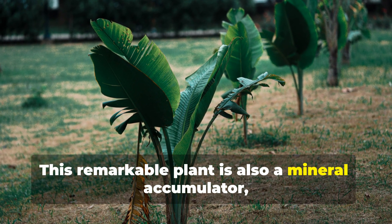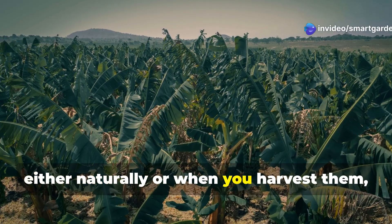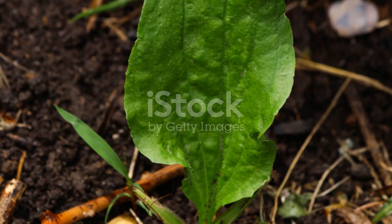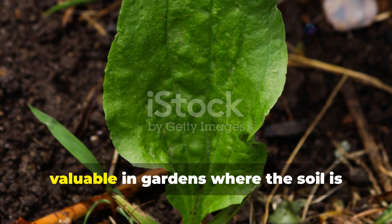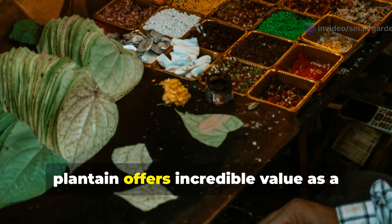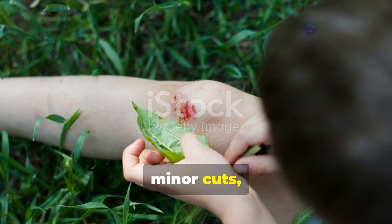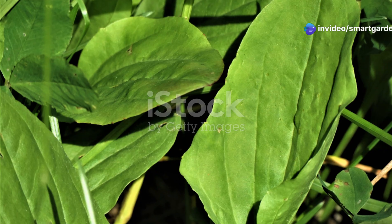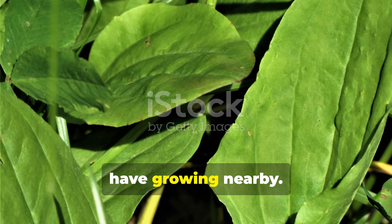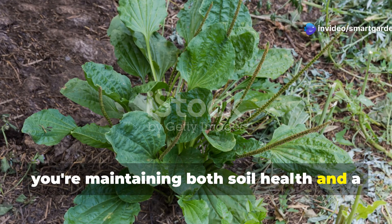Plantain is also a mineral accumulator, concentrating silica, sulfur, and other trace elements in its tissues. When plantain leaves decompose either naturally or when you harvest them, these minerals are released back into the soil in forms that other plants can easily absorb. This makes plantain particularly valuable in gardens where the soil is depleted or has been damaged by chemical treatments. From a practical standpoint, plantain offers incredible value as a medicinal plant. Known as nature's band-aid, the leaves can be chewed and applied to minor cuts, insect bites, and skin irritations for immediate relief. Many herbalists consider plantain one of the most important healing plants to have growing nearby. By allowing plantain to establish itself in appropriate areas of your garden, you're maintaining both soil health and a natural first aid kit.